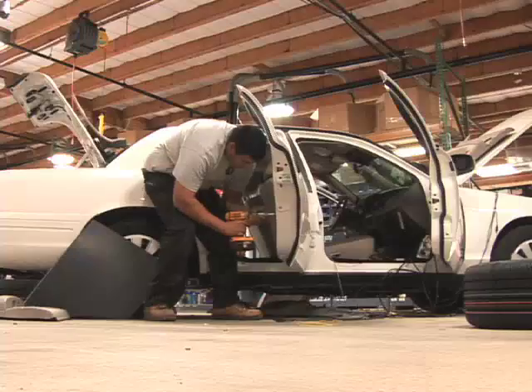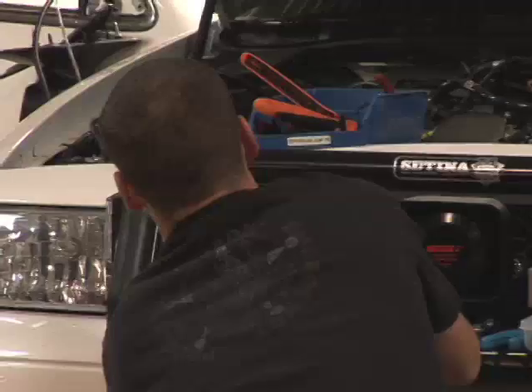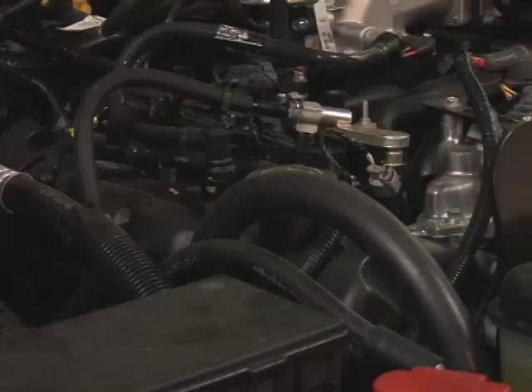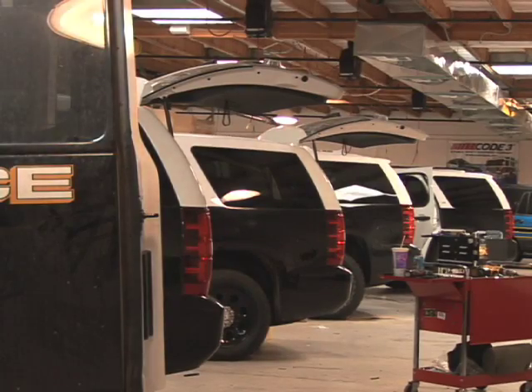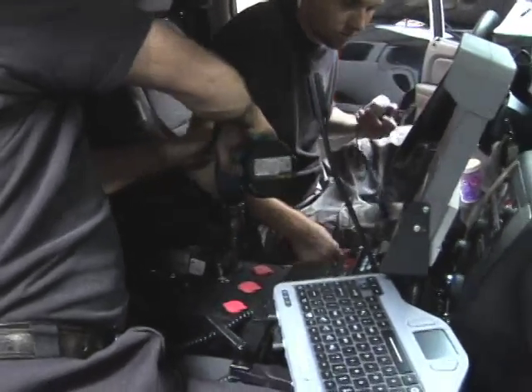Mike had a small automotive garage in Tempe but decided to capitalize on a need in the market. We met with the city, listened to their problems, basically went down and looked at a police car. Didn't find it out of the ordinary from an automotive background standpoint. Ended up winning the big contract to build their cars. But success wasn't that easy.